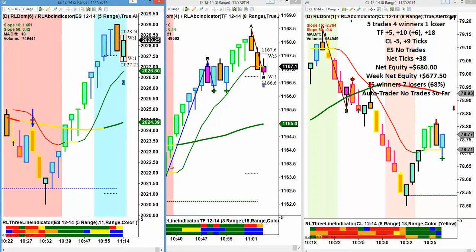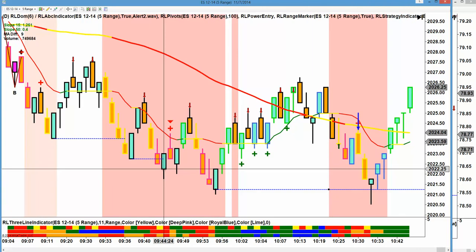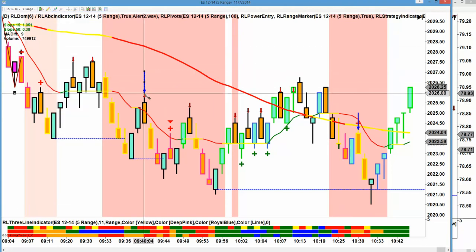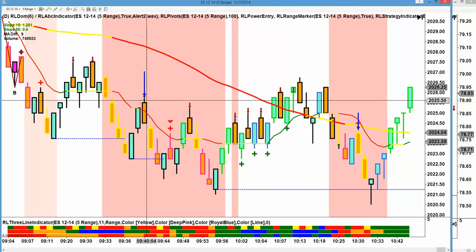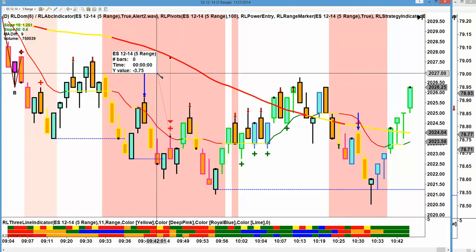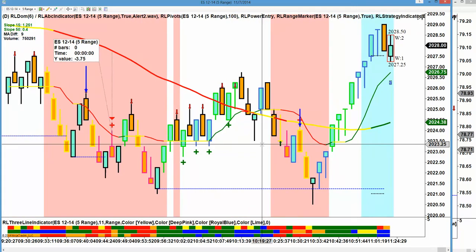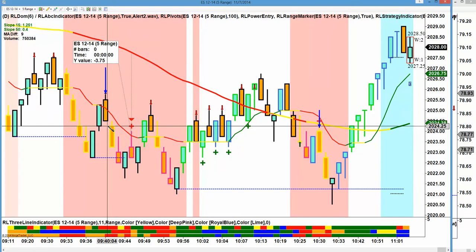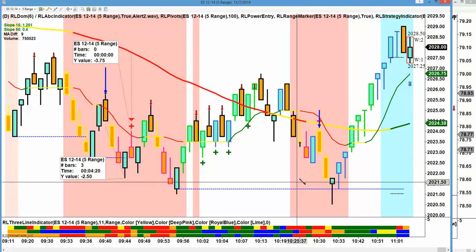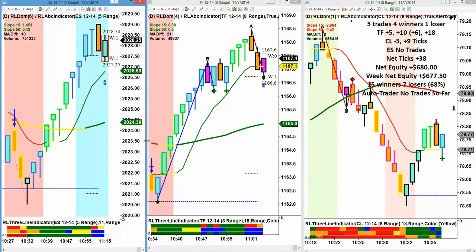I'm just going to show you the entries for today. Now on the ES, we just had nothing. The market opened right here. We did have an entry here, but we were just busy elsewhere on other markets. This entry here was oversold — we wouldn't have taken that short. And then we had this entry right here, so we had two good entries on the ES which would have made us some very nice profit. This would have gone for two and a half points and this would have gone for two and a quarter points, but we didn't take any trades on the ES. I believe it was because we were in other trades.